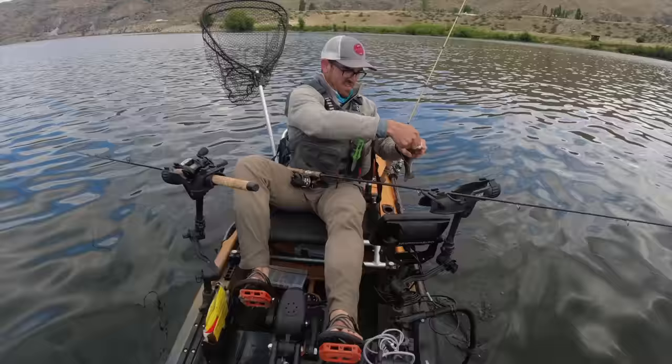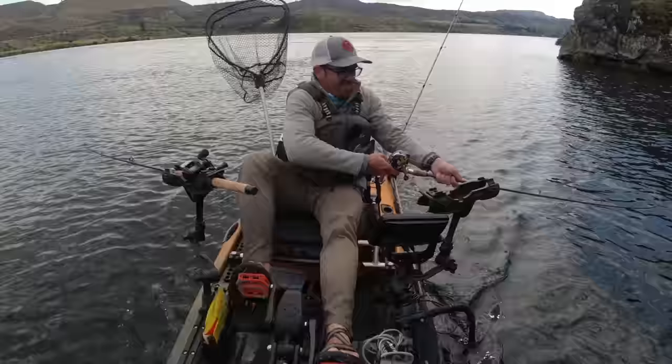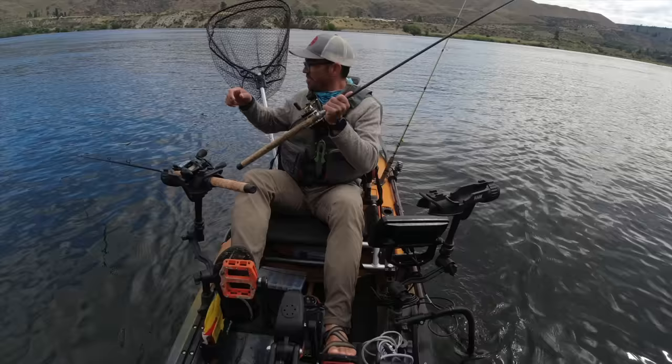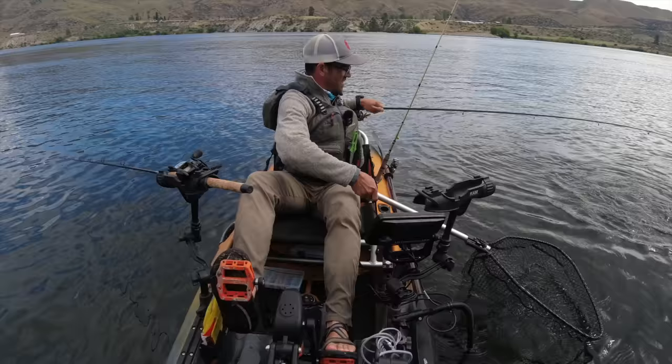You can see the adipose fin's gone. There's one right there - sometimes you can find these triploids hanging out along these rocks after they've spread out from where they dump them in. Pretty one. They really seem to like that orange Maglip - the best.